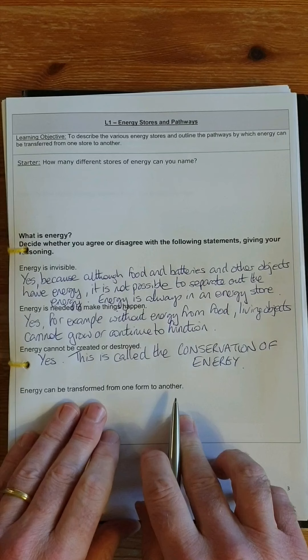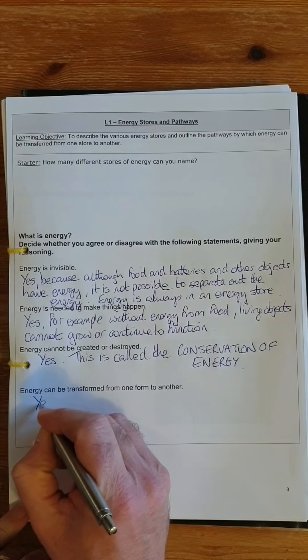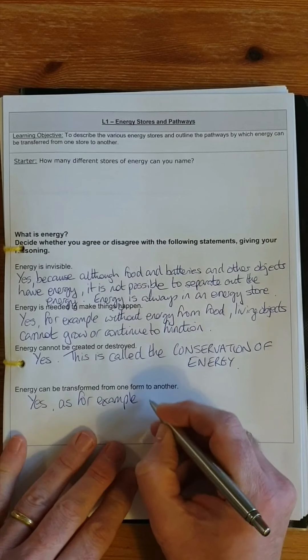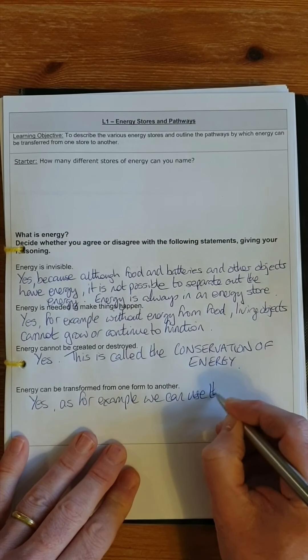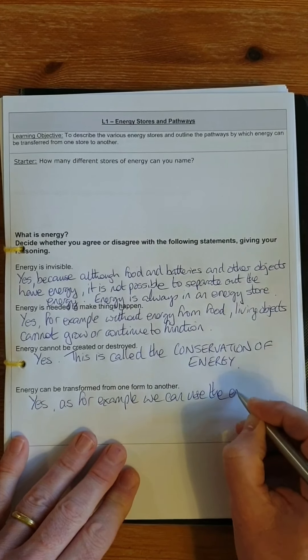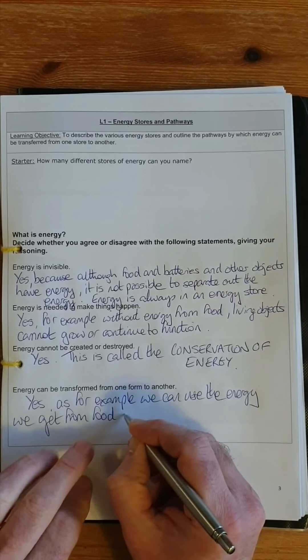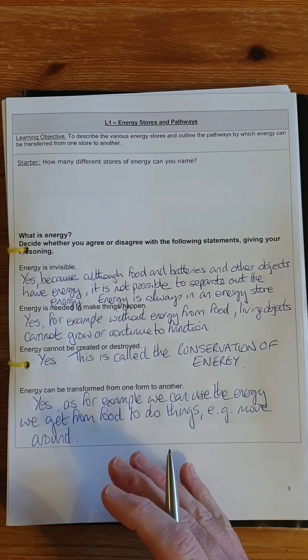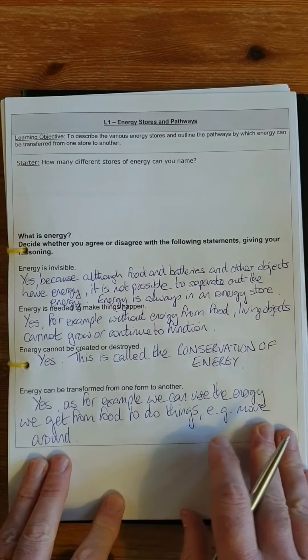Energy can be transformed from one form to another — this is also true. For example, we can use the energy we get from food to do things, like move around. It's important to realise that we are not causing the energy to disappear or using it up. We're transforming it from one form — stored inside the food — to another form, which we'll identify when we start to move around.